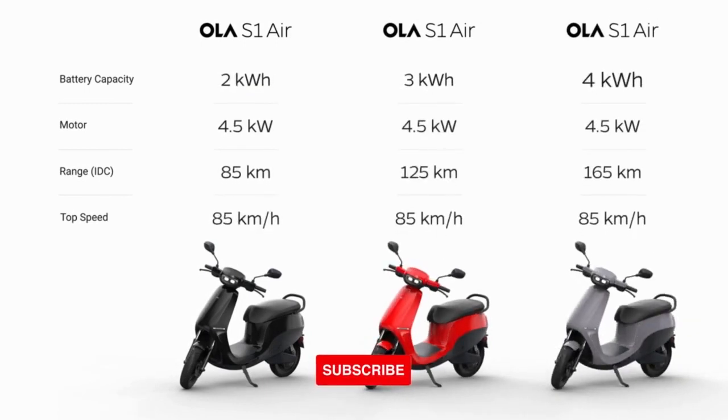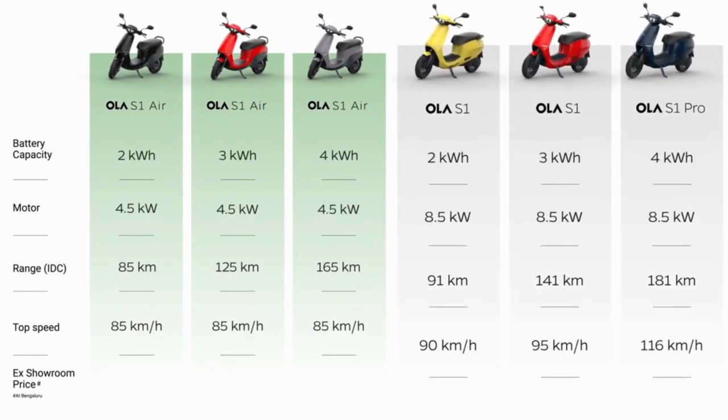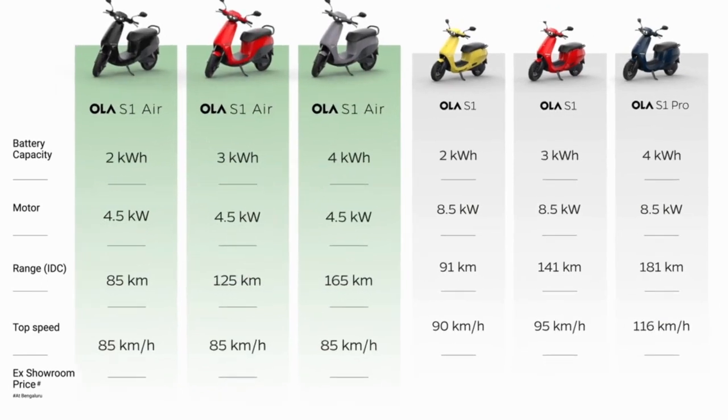Price of new variants: Ola S1 with 2kWh battery — RS99,999. Ola S1 Air with 2kWh battery — RS84,999. Ola S1 Air with 3kWh battery — RS99,999. Ola S1 Air with 4kWh battery — RS1,09,999.